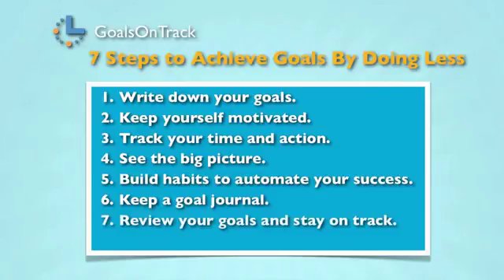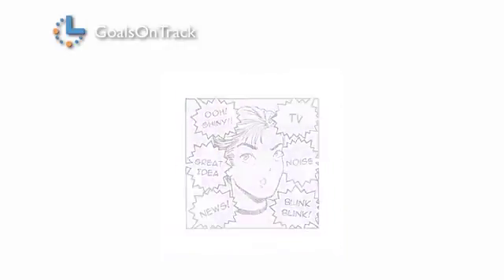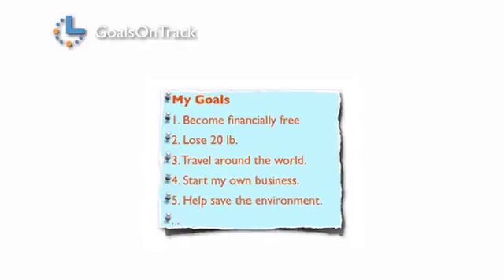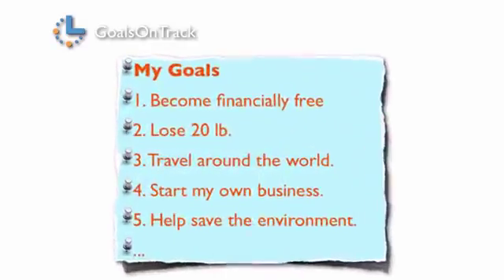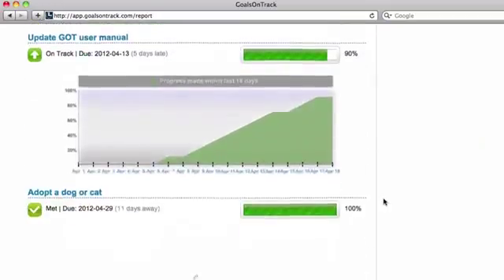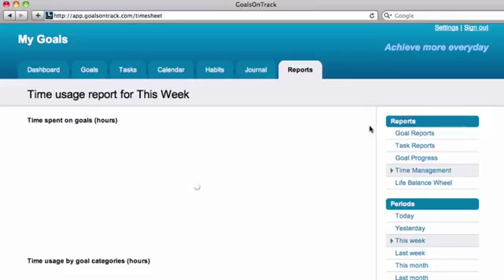Step seven: review your goals daily and stay on track. A common reason people stop reaching their goals is because they stop thinking about them. To stay on track, you must form the habit of reviewing your goals regularly. Goals on Track's various reports and charts are great tools to help you review your progress and better manage your time. With the newly launched iPhone app, you can work on your goals everywhere you go.